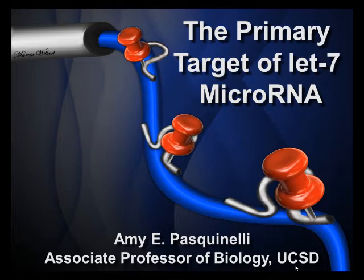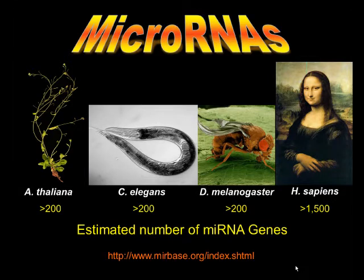The story I will tell today started with trying to get a better understanding of how microRNAs find specific targets and regulate them in vivo, but ended up also revealing a novel function for argonaute in regulating the processing of LET7 primary transcripts.